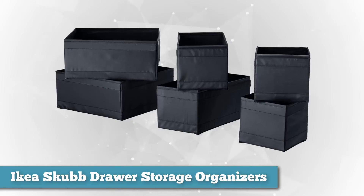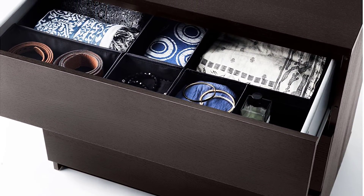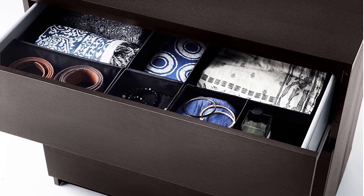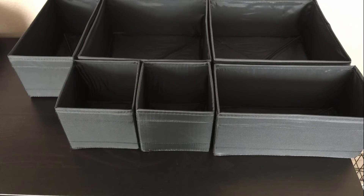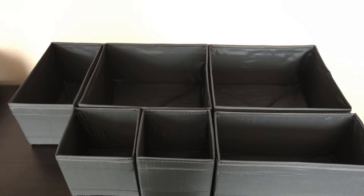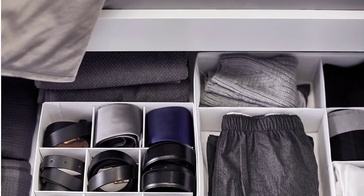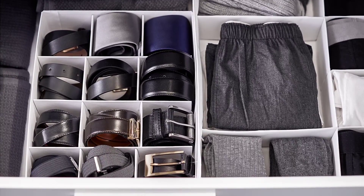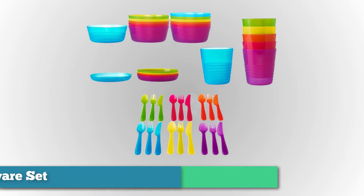Next we have IKEA's SKUBB drawer storage organizers. These small boxes bring order to your chaos, helping you to sort socks, lingerie, and accessories. Use one or a few in each drawer depending on your needs — you can use them in the bathroom too. They're so easy to assemble; all you do is zip the bottom closed. The bundles come in different sizes: use smaller squares for swimsuits and underwear, longer ones for socks and tights, and large ones for shirts and shorts. When not in use, simply open the zipper at the bottom and fold flat.